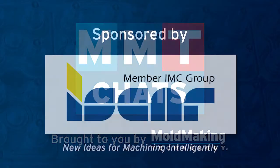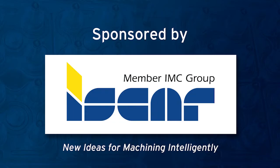Welcome to MMT Chats. This episode is brought to you by Iskar, with new ideas for machining intelligently. MMT followers, Christina Fugis with Mold Making Technology for another quick MMT Chat 5 in 5 — that is 5 Best Practices in 5 Minutes on Ways to Improve Efficiencies. My guest today is Andre Topper, who is the shop foreman with Industrial Molds out in Rockford, Illinois.